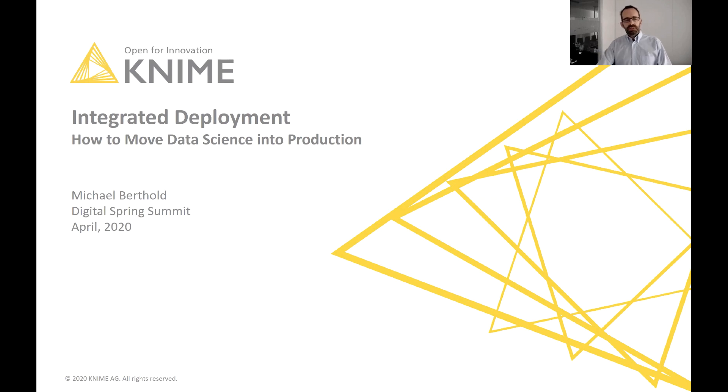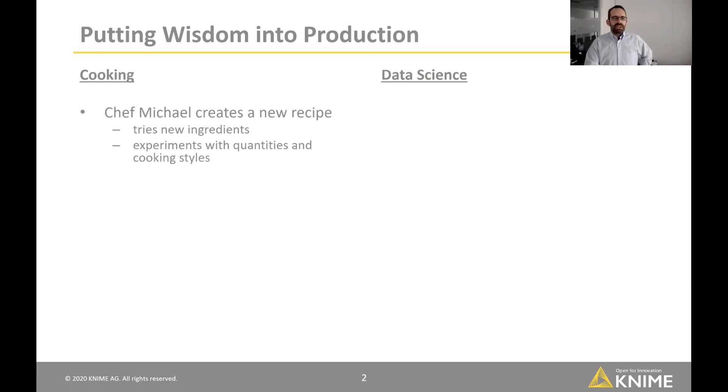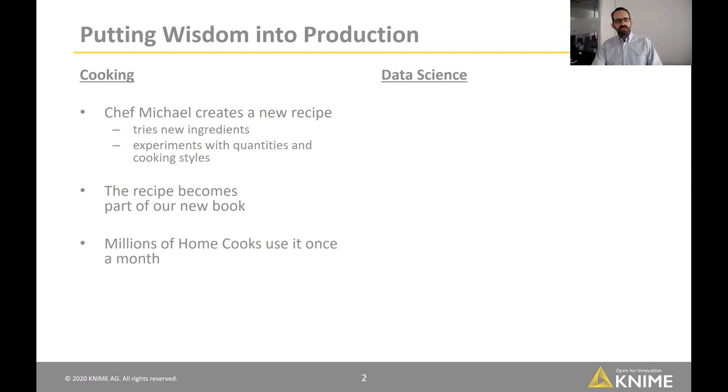To explain this, I want to compare cooking and data science. On the cooking side, you have a chef creating a new recipe. He's trying new ingredients, experimenting with quantities and cooking styles, and after a while he tastes it, tries it out with the staff, and is happy with the resulting recipe. He then puts that recipe in his new book, which is used by millions of home cooks to prepare meals at home.